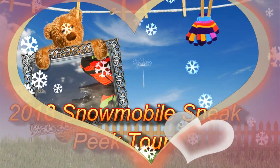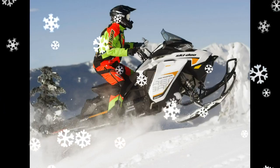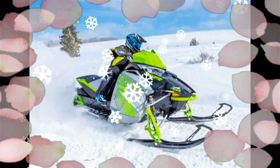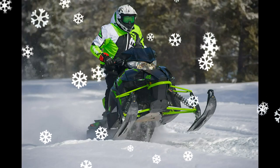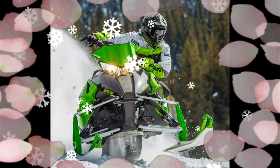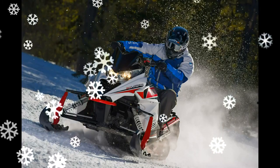2018 snowmobile sneak peek tour: Tales on the 2018 snowmobiles have started to emerge, and in the coming weeks photos and specs will be readily available. Still, there's no better way to experience the new models and learn about the latest technology than visiting a manufacturer sneak peek tour location in your area. This spring, Yamaha, Ski-Doo, and Polaris have teamed up to showcase the latest snowmobile models with a tour starting in March and ending in early April, with 17 stops across the snowbelt. Each manufacturer will feature its most exciting new 2018 models along with new technology displays.